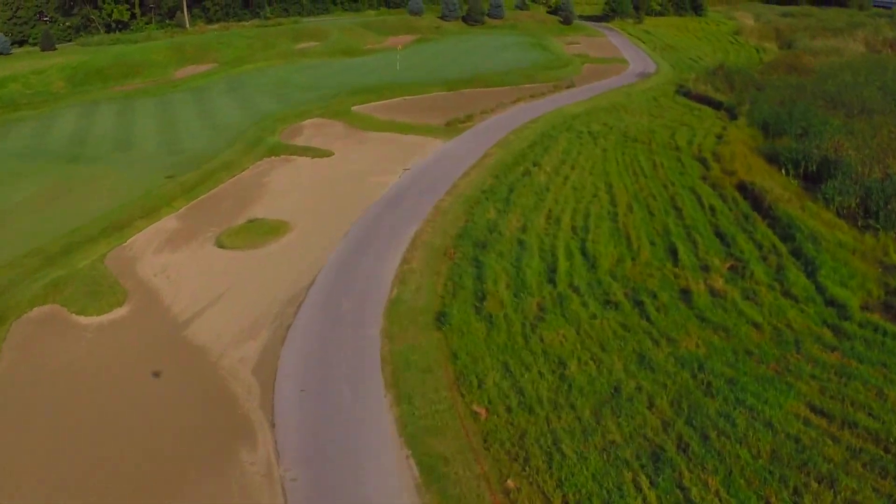Both the tee and second shot set up from left to right, staying away from the deep fairway bunker and hazard to the right. A large bunker also runs along the entire side of the green. It is best to hang on the left side of this hole all the way into the green.